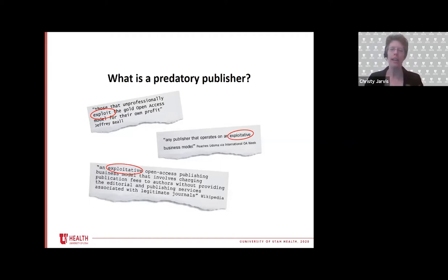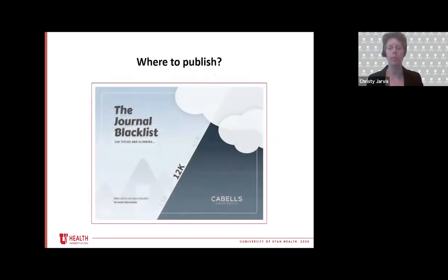So it's important. I know that Moran has been very focused on avoiding predatory publishers. One of the things I want to make you aware of is that there is a new tool to help. The university has recently added a subscription to Cabell's, which is available from the library's homepage, our website, our databases A to Z list.